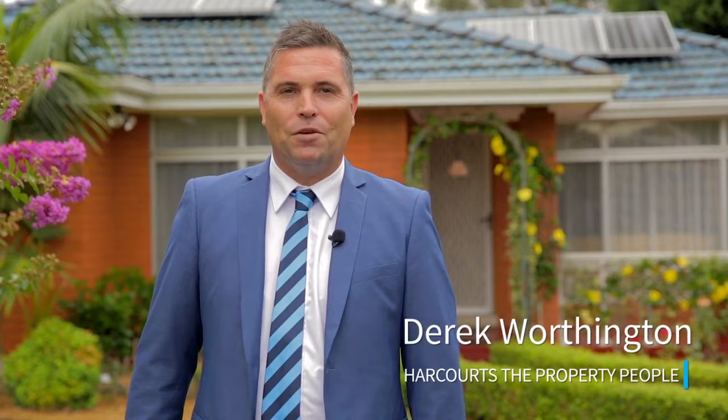Hi, I'm Derek Worthington from Harcourtshire Property People. Today I'd like to welcome you to one White Place in the ever-popular suburb of La Mia. Let's go inside and have a look.